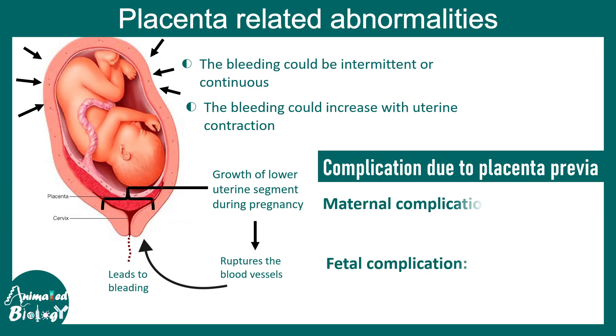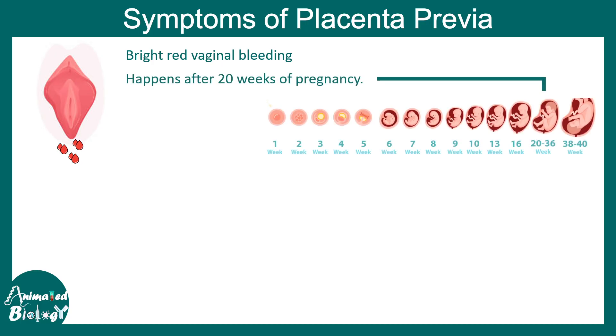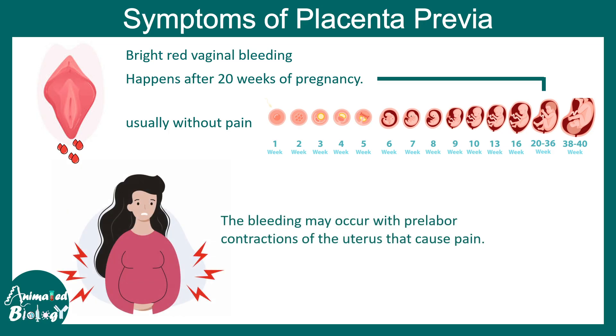There are several complications due to placenta previa. The main maternal complication is blood loss — too much blood loss is dangerous for the mother. For the fetus, the main problem is hypoxia, since the placenta is the active site of gaseous exchange, and there is also a high chance of preterm delivery. The primary symptom of placenta previa is painless, bright red bleeding, generally occurring after 20 weeks of pregnancy, though it can sometimes be associated with pre-labor contractions and pain.